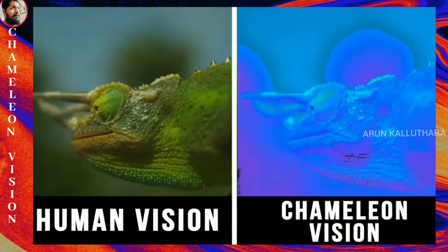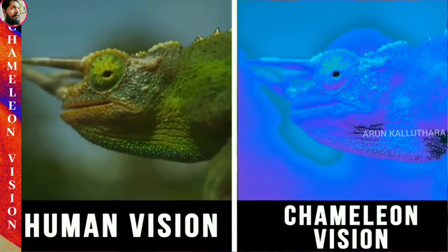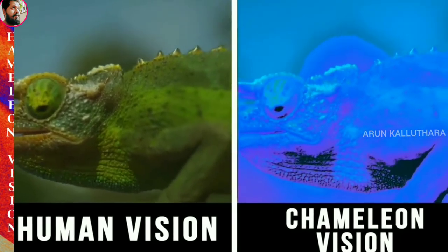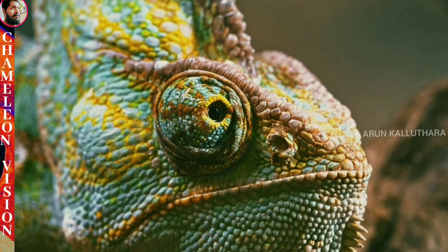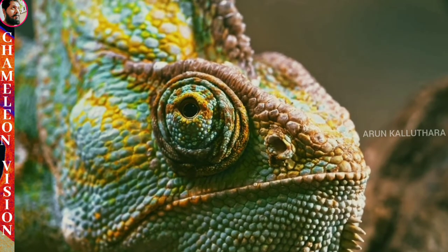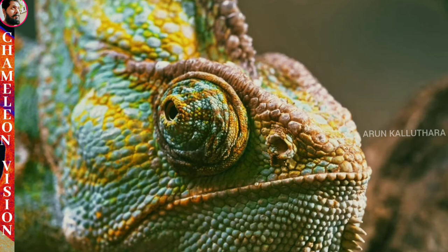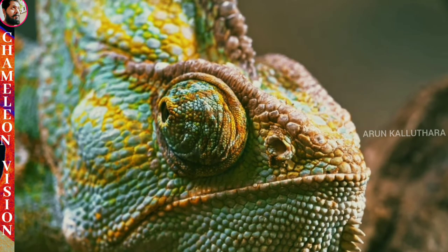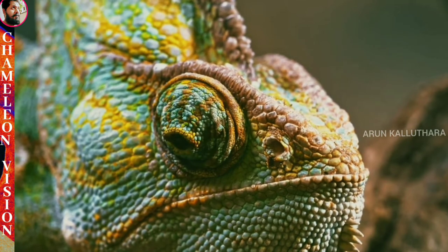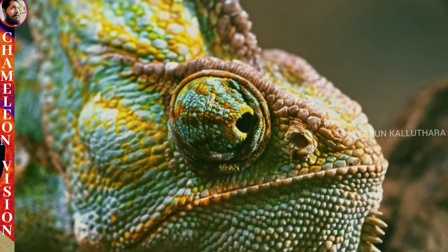Chameleon Vision. The chameleon is among the most highly visually oriented lizards, using this sense in prey capture, mating behavior, and predator avoidance. Unique features of chameleon vision include a negative lens, a positive cornea, and monocular focusing. The development of the chameleon visual system could have evolved to aid in prey capture or in predator avoidance. The angle of eye movement in chameleons is very large for a vertebrate and the eyes move independently of each other.